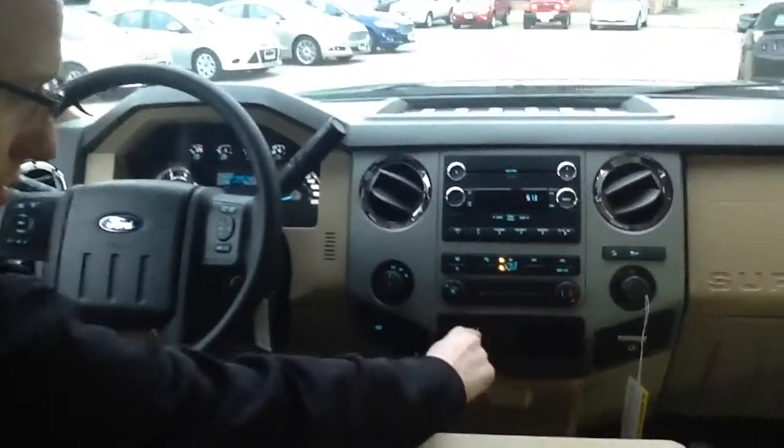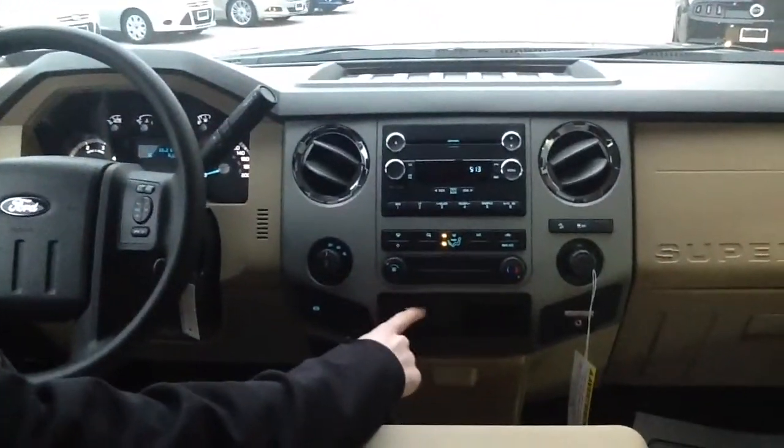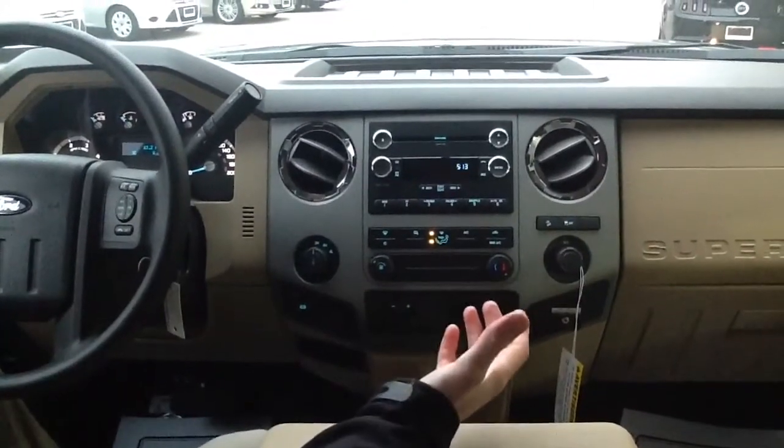The truck also has the trailer brake controller, so you can adjust your gain plus or minus and set it up for whatever trailer you're towing.